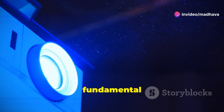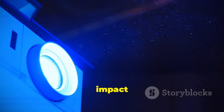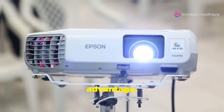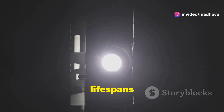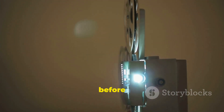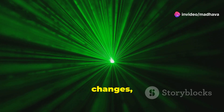So we've established that laser projectors use lasers instead of lamps — but what difference does that really make in practical terms? Quite a lot, it turns out. Firstly, lasers are much more energy efficient than traditional projector lamps, consuming less power for the same amount of brightness. This translates into lower electricity bills and a smaller environmental footprint, making it a more sustainable choice. Secondly, lasers have significantly longer lifespans — while traditional projector lamps typically last a few thousand hours, laser light sources can last tens of thousands of hours, saving you the hassle and expense of frequent bulb changes.